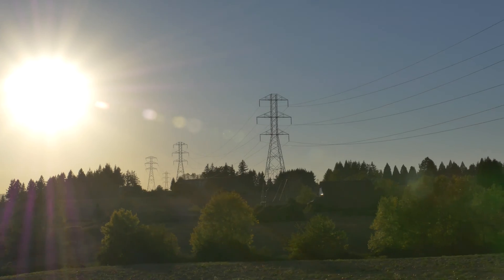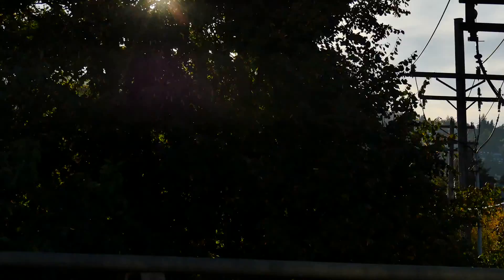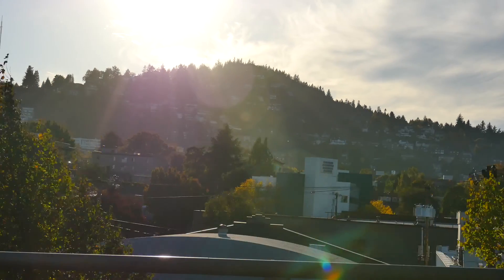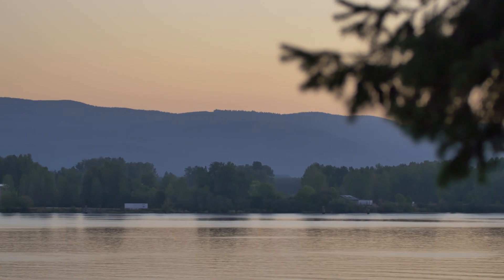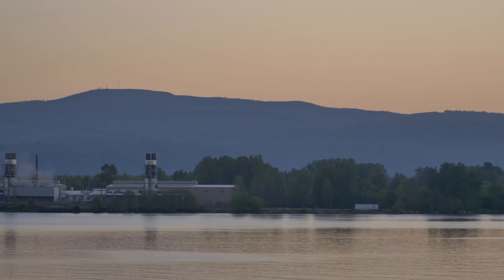Portland General Electric covers 4,000 square miles, serving 800,000 customers with a diverse, reliable supply of electricity. And the newest source is Unit 2 at the Port Westward Power Plant on the Columbia River.